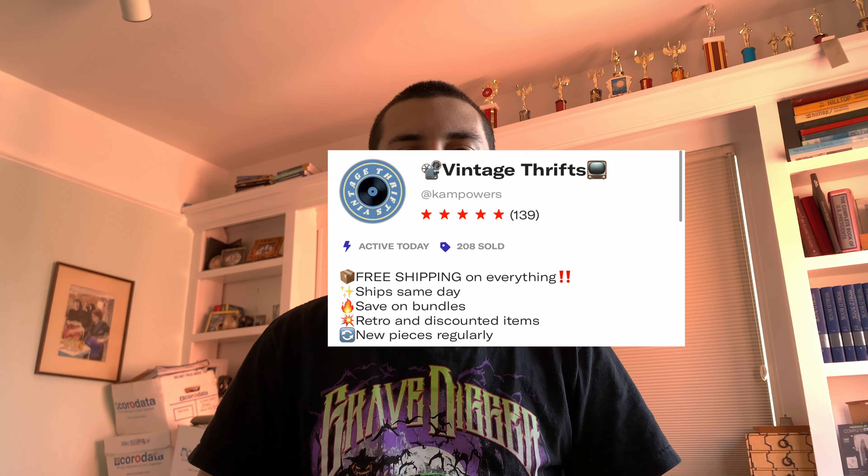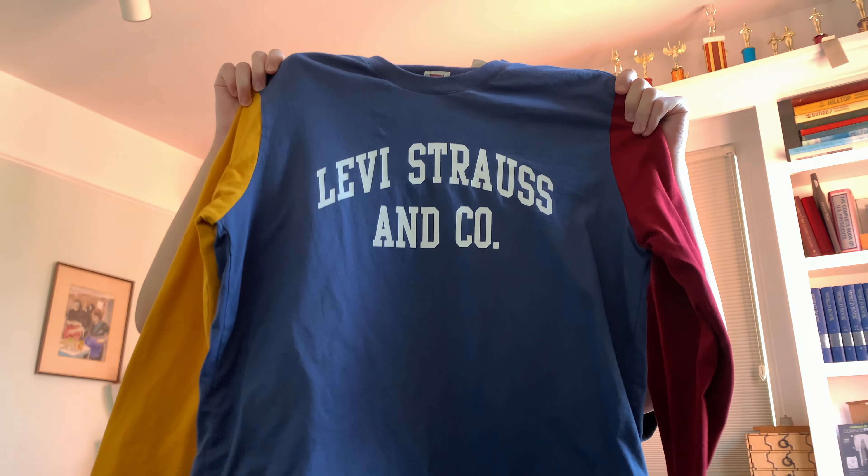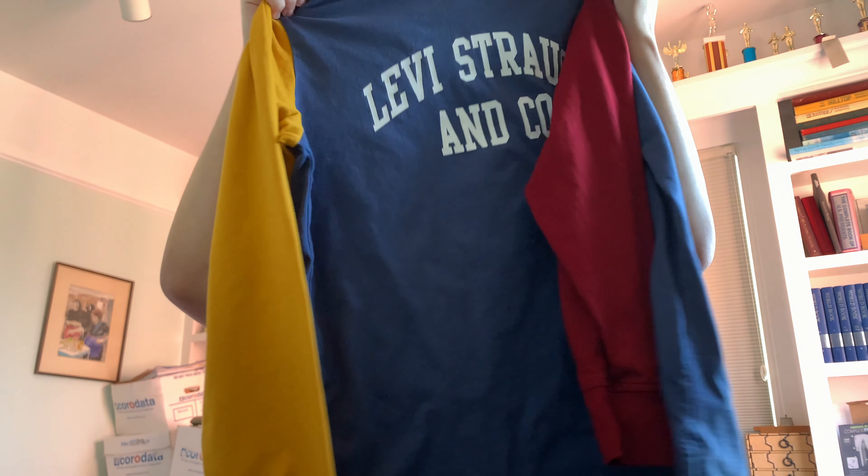I run the Depop account Vintage Thrifts and I usually make content about Depop — how to grow your page — and I show things that I've thrifted. Today I got this Levi Strauss color block style t-shirt.